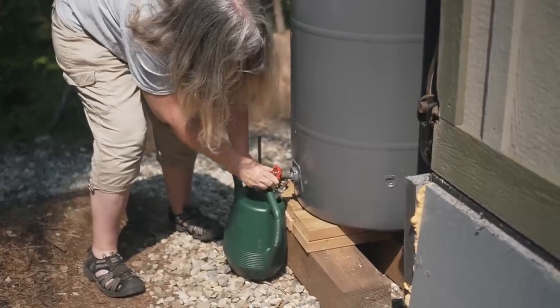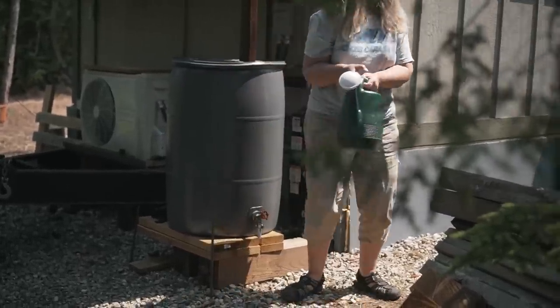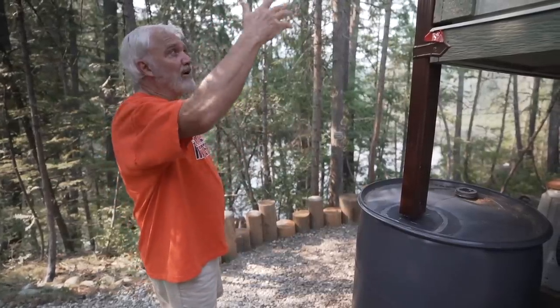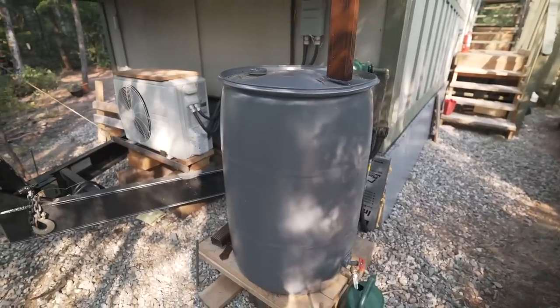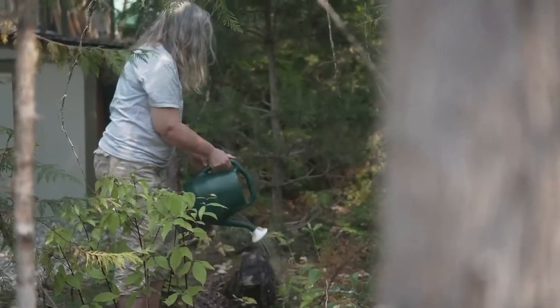To conserve water, we capture rainwater. When we parked the tiny home here, I dropped one end down a little so all the flat roof deck water flows this way instead of off the sides or the back. We capture pretty well all the rainwater that falls, which is how we water our trees and plants.